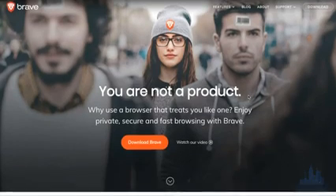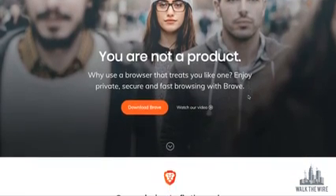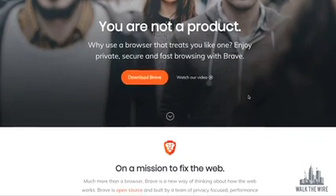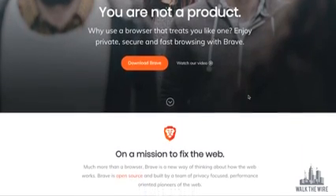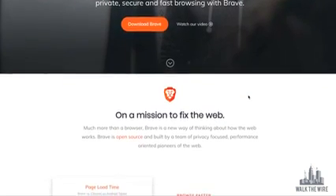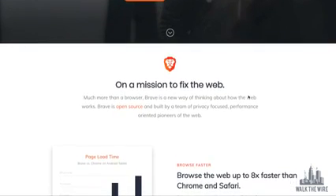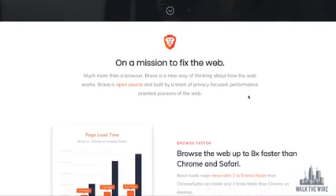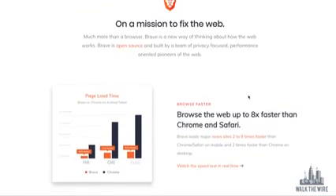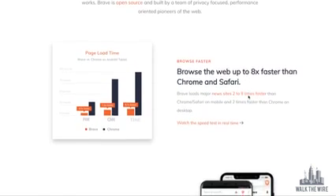So what is the Brave browser? Brave is much more than a browser — it's an entirely new way of thinking about how the web works. Launched in 2016, Brave is built by a team of privacy-focused, performance-oriented pioneers of the web, including Brendan Eich, the inventor of JavaScript and co-founder of Mozilla. Brave is on a mission to fix the web by giving users a safer, faster, and better browsing experience while growing support for content creators through their new attention-based ecosystem of rewards.